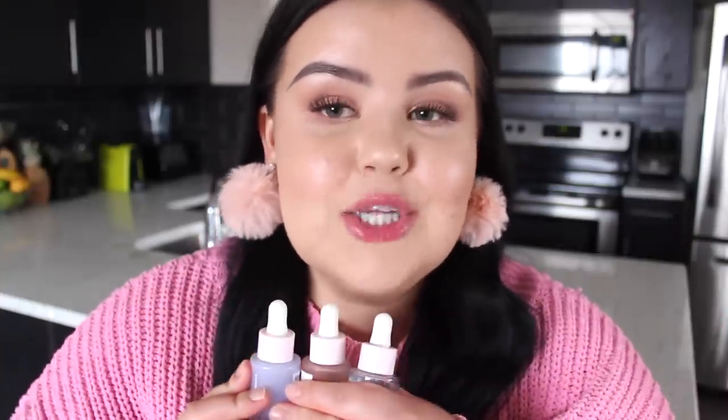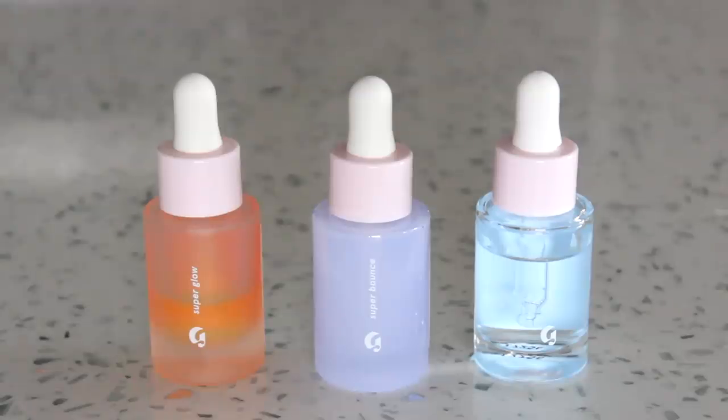Glossier also has three serums: Super Glow, Super Bounce, and Super Pure. As a whole I really like the texture of Glossier's serums because they're very lightweight and they integrate seamlessly into any skincare routine. They really remind me of what a serum should be — a product that absorbs instantly into your skin with no stickiness, no pilling, or any weird reactions. As someone who typically has a pretty lengthy and in-depth skincare routine, I really like a product that I can just slip in and it doesn't feel like I'm adding an extra layer onto my skin.